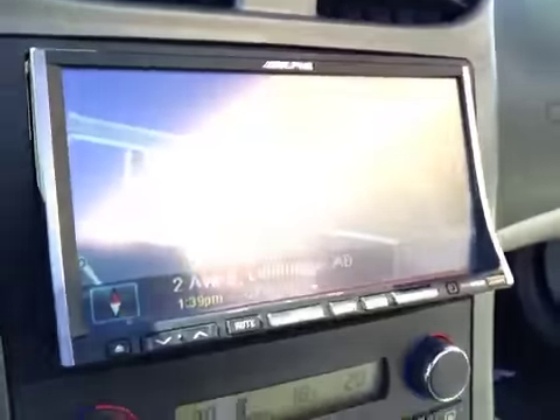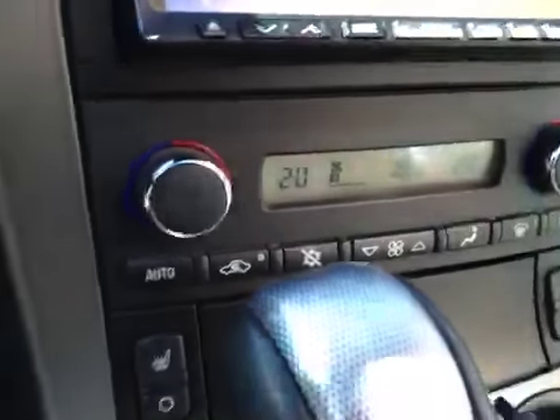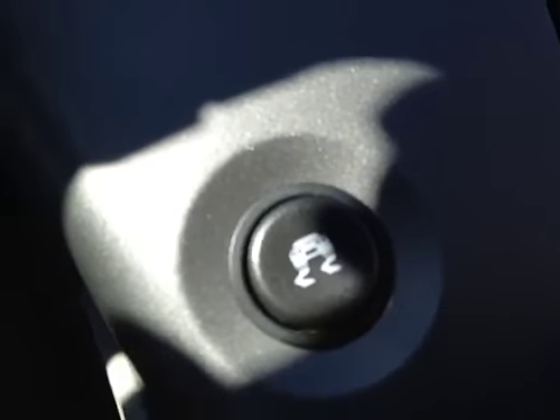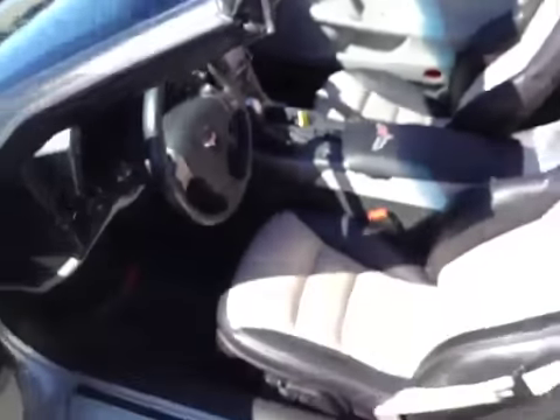It features AM/FM stereo with CD player, plus aftermarket navigation. Both seats are heated and there is dual zone climate control. It has push button start, selective ride suspension, and traction control. The interior color is ebony with silver, and the upholstery is leather.